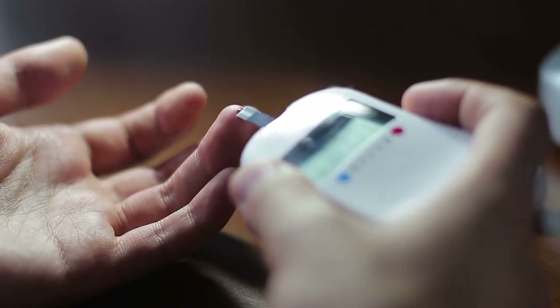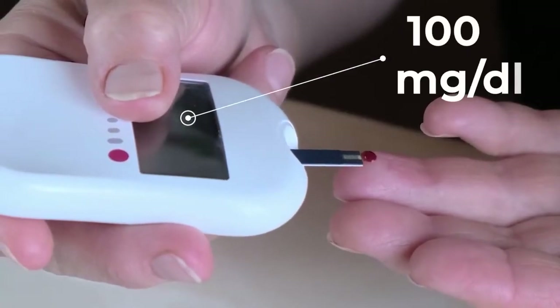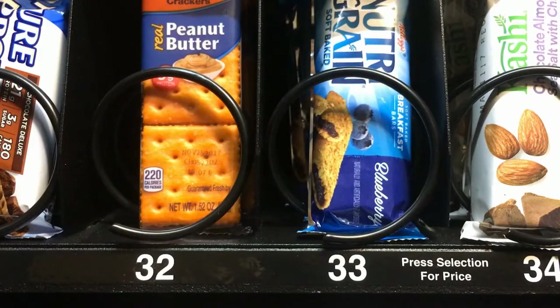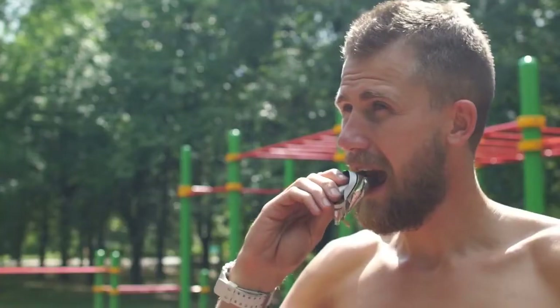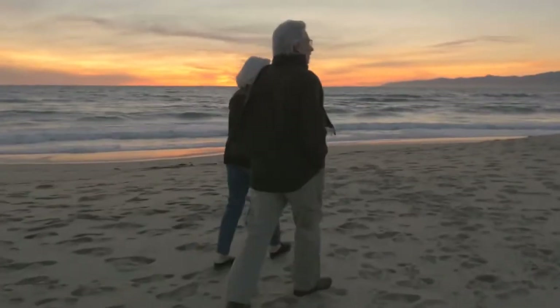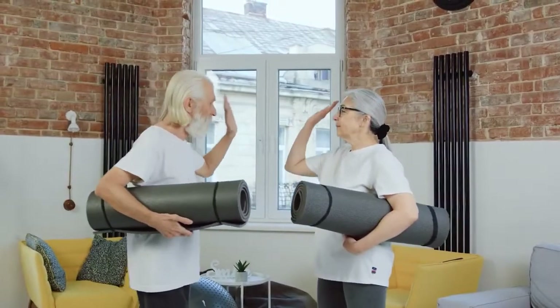One precaution to take is to check your blood sugar before you exercise. If it is less than 100 milligrams DL, then eat a snack containing carbohydrates like crackers or fruit prior to exercise. If you need to snack during exercise, try snacking on some protein. Once you become consistent with your exercise, you'll feel better and more energized.